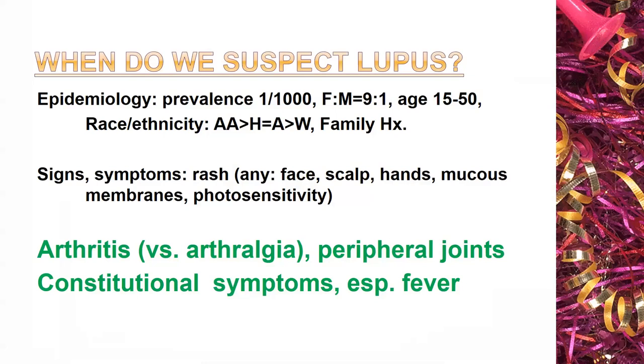Finally, I want to mention constitutional symptoms. Some patients will just present with constitutional symptoms only — fever, a little anorexia, maybe a little depression, a little weight loss. In a young individual, this should bring to mind the possibility of a systemic disease and, in particular, lupus.